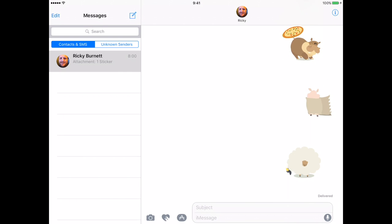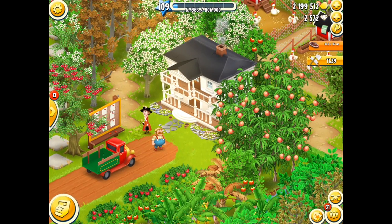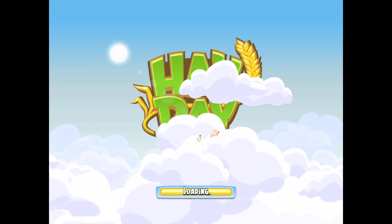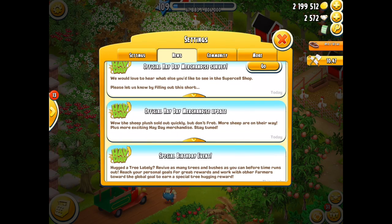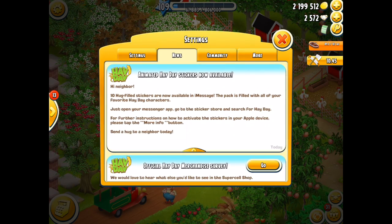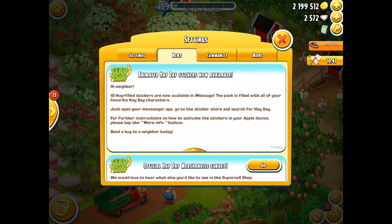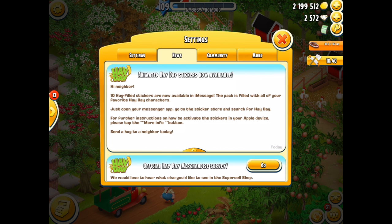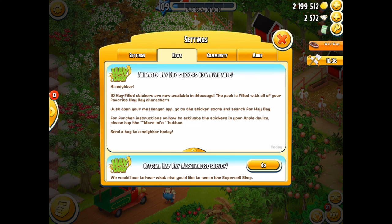If you want to send stickers to your friends, all you need to do is go into the game, read the message, and then go into the actual sticker store to download those stickers. It's good fun! That's me, Red Knight, signing off. I hope you liked the video and it gave you some information. I'll see you next time — take care, have fun, and enjoy sending stickers everybody. Goodbye!